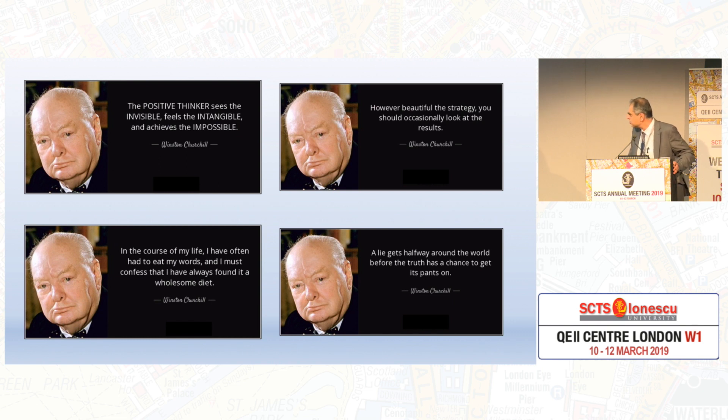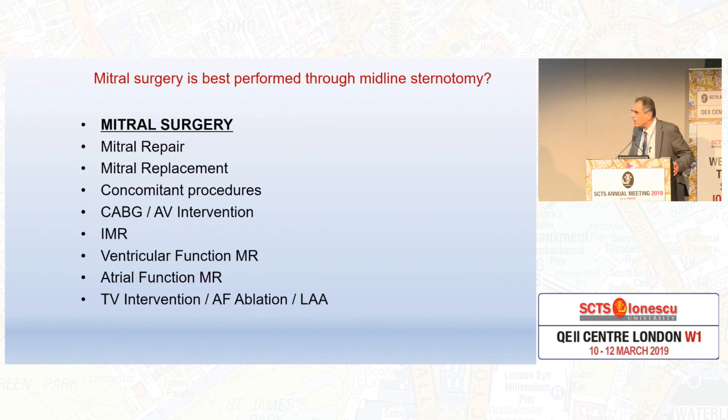A lie gets halfway around the world before the truth has had a chance to put his pants on. So I've been given a very good topic: mitral surgery is best performed through midline sternotomy.